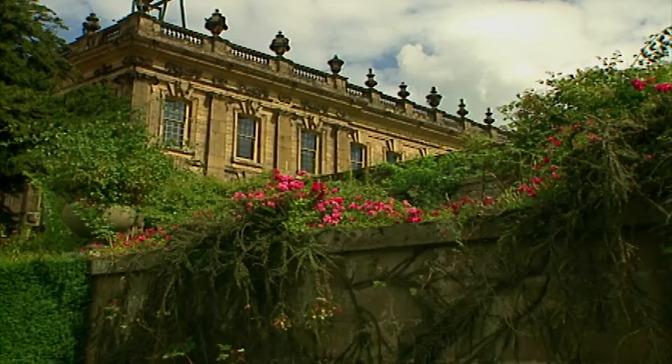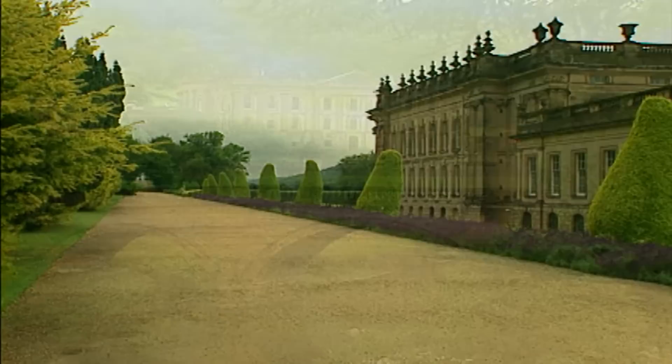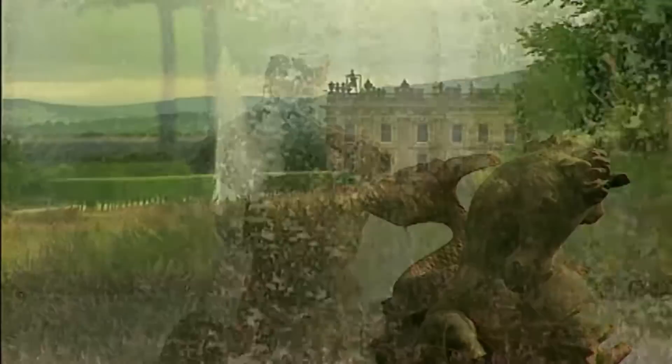Relatively speaking, Longhouse is a new garden. This garden, by contrast, is quite old. Stepping into the landscape at Chatsworth in England, you're truly walking into a rich and diverse garden with a history that's over 400 years old.